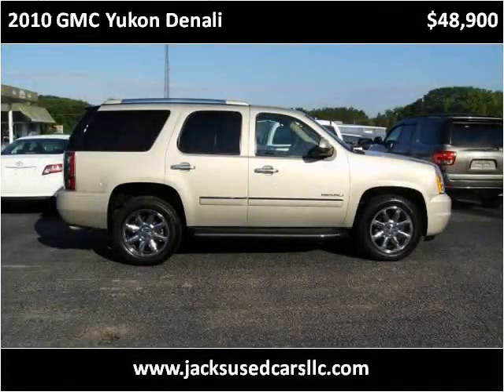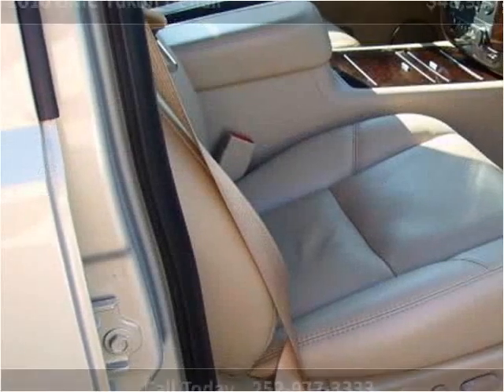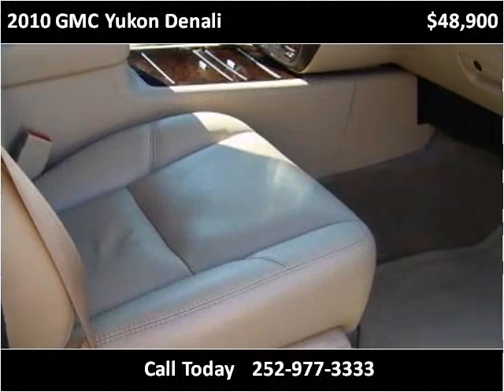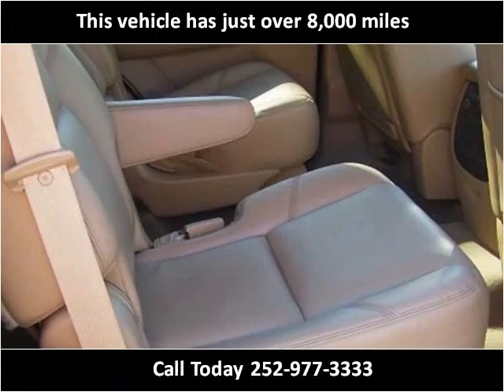This 2010 GMC Yukon Denali is available from Jack's Used Cars. This vehicle has just over 8,000 miles.